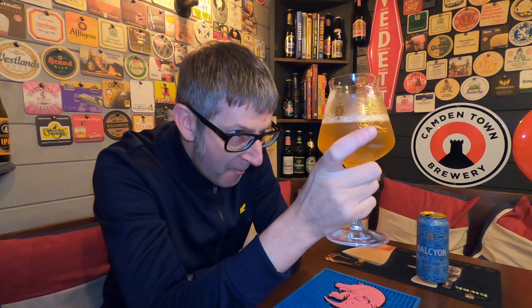I pulled this can out at about 6 degrees and it's starting to warm up a little bit and develop. It's got a fantastic lacing on the glass. It's holding its head pretty well. It's really refreshing — really refreshing beer. This is the sort of beer you want to drink on a hot summer's day, sitting out in the garden, hot blazing summer's day, a couple of cans of this, barbecue on the go. Happy days.